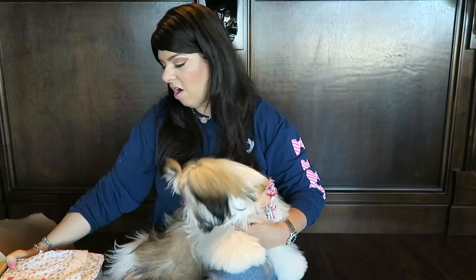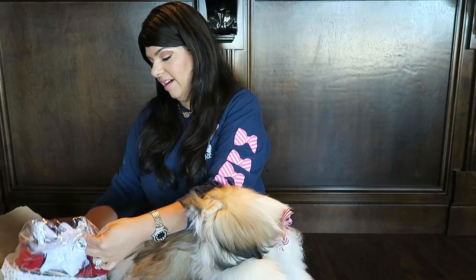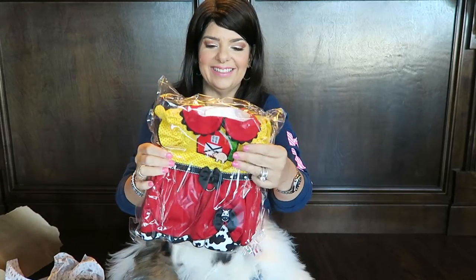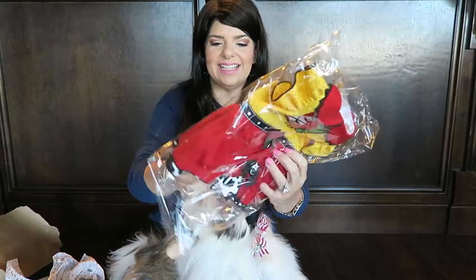We have a card — Barclay Couture. You can find her on Facebook and also BarclayCouture.com. Oh, this is her farm dress! Look how cute. Oh my goodness, Stassi, this is adorable.